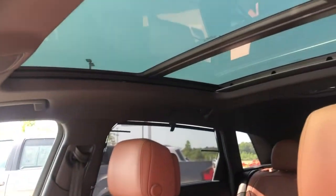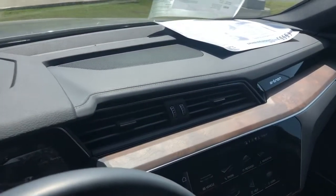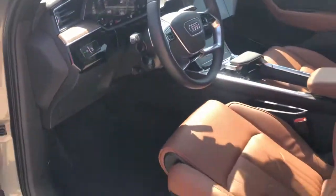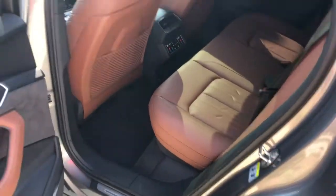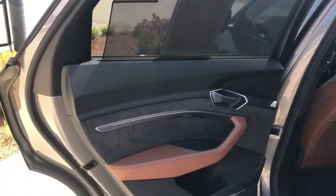Huge panoramic sunroof. We've got the full leather package, so you're going to have extra leather on the dash. Sun shades for the rear passengers.